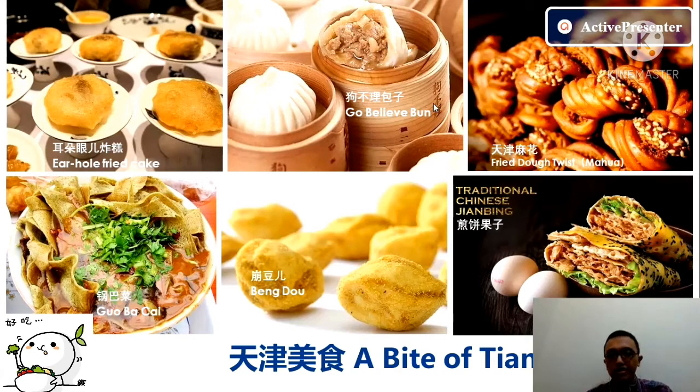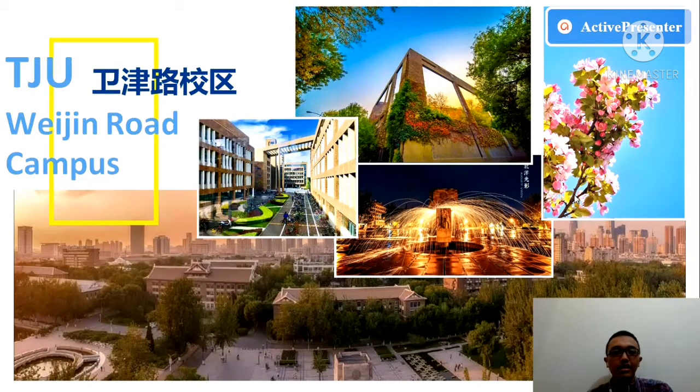There's a fried cake bun, pao-ci, Tianjin mah-hua, fried dough twist, guopacai, bengdou, and Tianping. These are all the traditional foods — very great food in Tianjin.